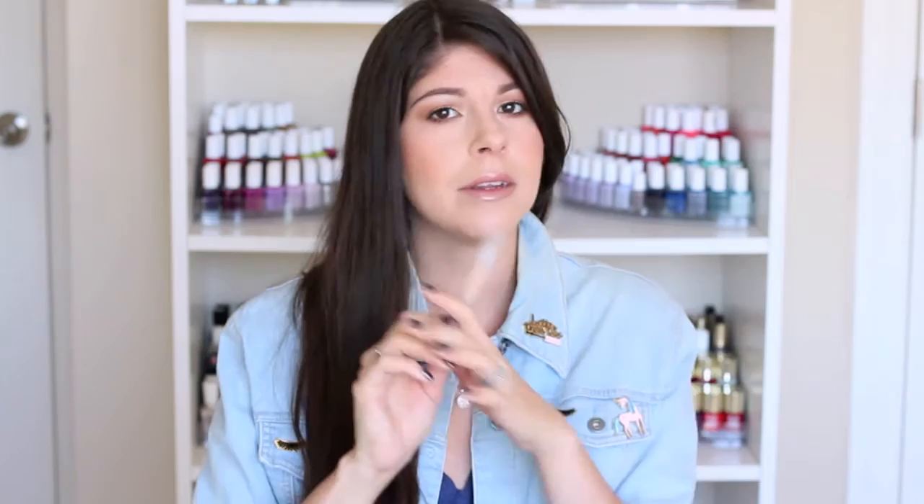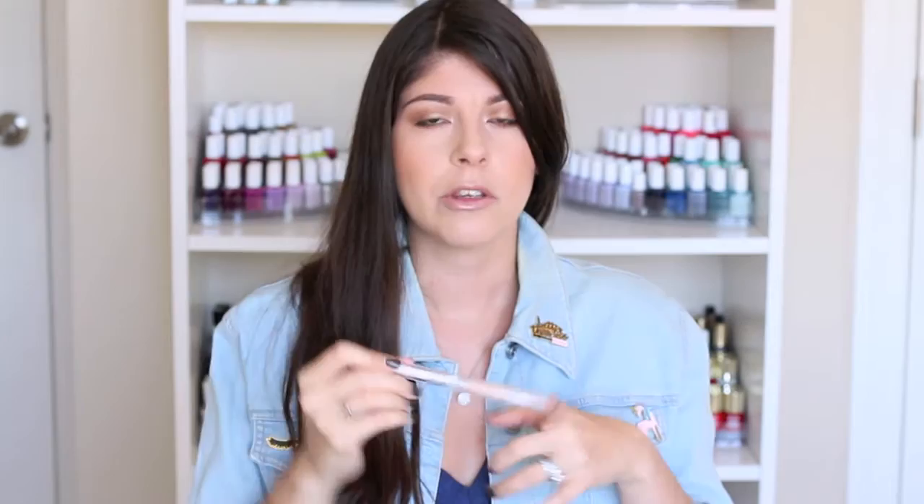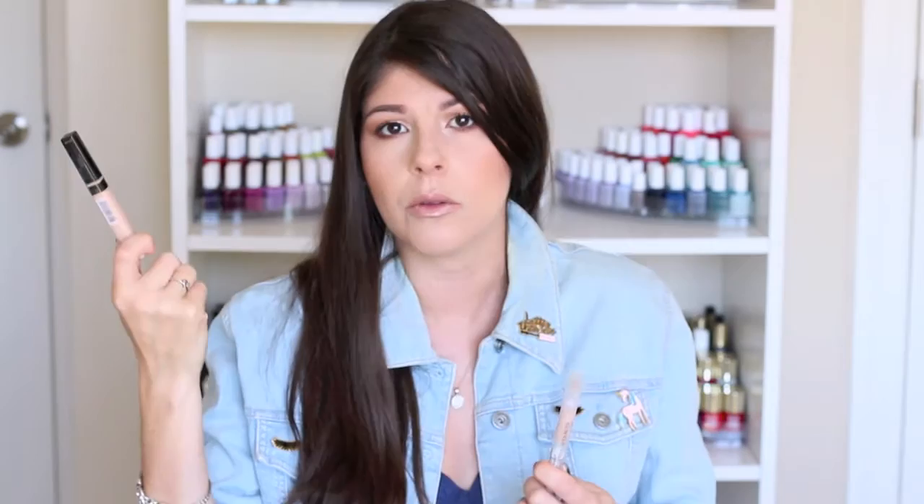Speaking of concealers, I recently tried the Wet n' Wild Illuminati Highlighting and Concealing Pen in Ivory Into You. This didn't conceal anything — it just slid around my face as I tried to apply and blend it, didn't conceal any dark circles, and was just a patchy mess. When I went to set it with powder, it got really clumpy. I'm actually going to throw this one in the garbage when I'm done filming, I was that unimpressed. It's affordable, but I would highly recommend forking over those extra $2 or $3 for the Maybelline Fit Me Concealer, because this one blends like a dream — so creamy with fantastic drugstore coverage. I love Wet n' Wild, so I was really upset this didn't work out for me.